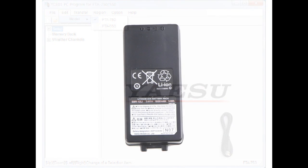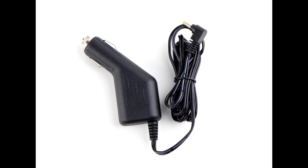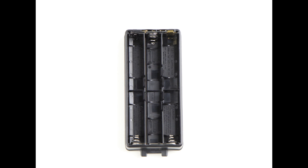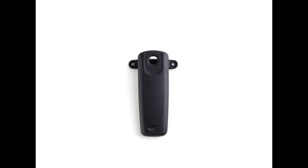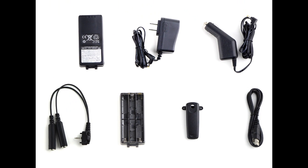This transceiver includes a rechargeable lithium-ion battery, AC wall charger, DC cigarette lighter adapter, headset adapter cable, alkaline battery case, belt clip, and USB programming cable. Everything you need, right out of the box.